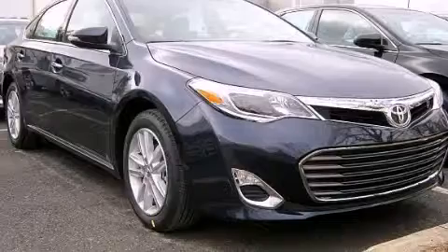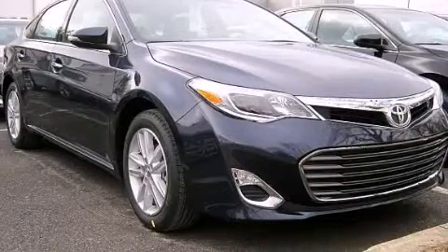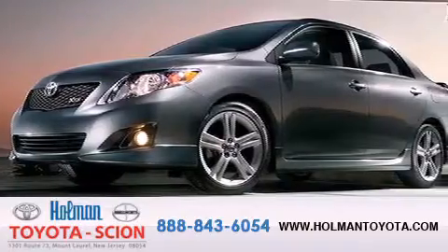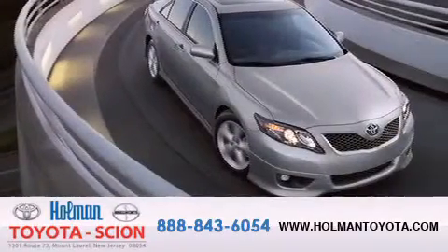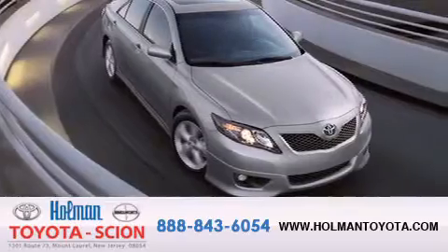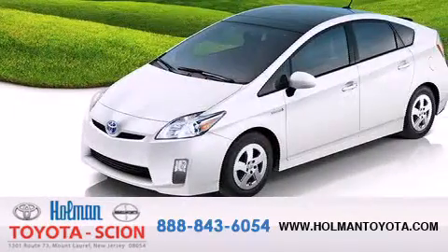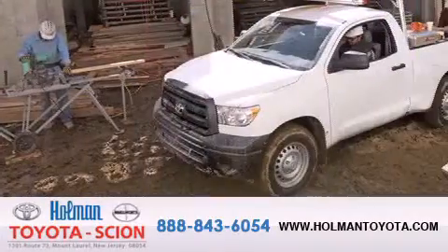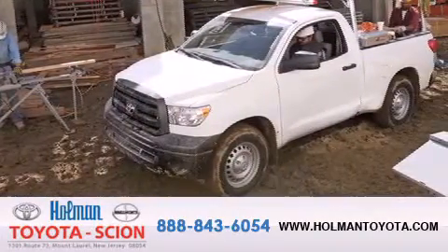Please call today to reserve this vehicle for a test drive. Holman Toyota Scion is pleased to offer the pre-owned three-day guarantee. Backed by over 87 years of family-owned traditions, we are committed to making your buying and ownership experience all about you, our customer. Come in and find out for yourself today why our name means a great deal.